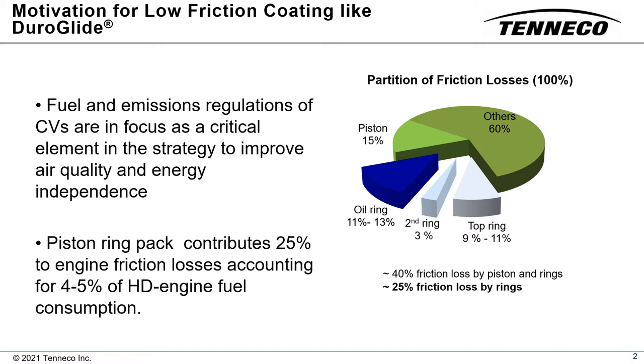To achieve EPA standards for fuel consumption and emissions, medium-duty and heavy-duty engine manufacturers have implemented engine cycle strategies that require higher combustion pressures, low viscosity oils, exhaust gas recirculation, and other non-conventional combustion modes. Many of these changes affect the tribological mode of the upper compression ring.